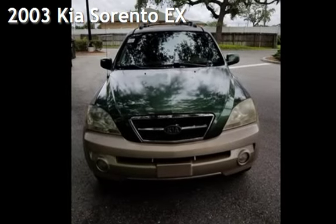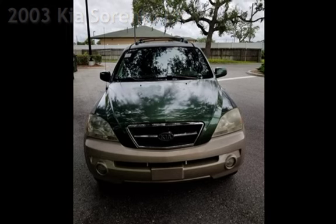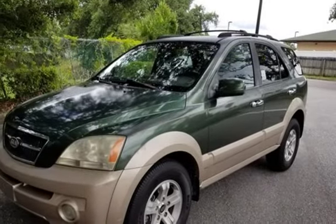Presenting a pre-owned 2003 Kia. This four-door SUV has a six-cylinder, three-liter V6 engine, with rear-wheel drive and an automatic transmission.